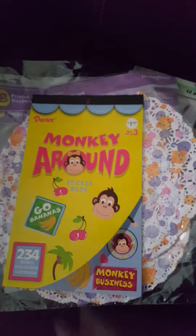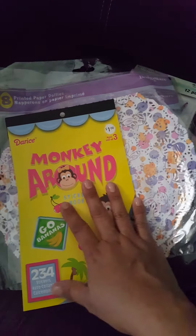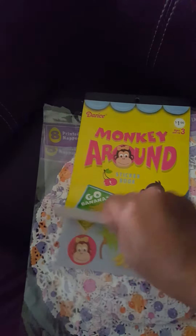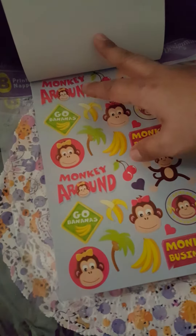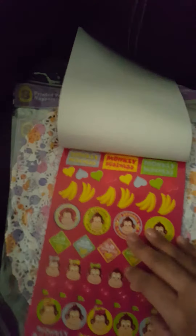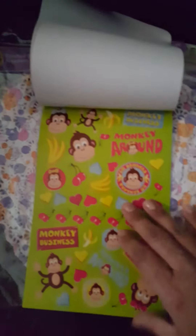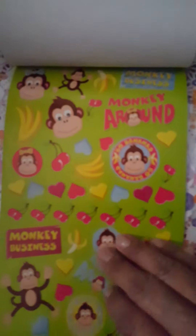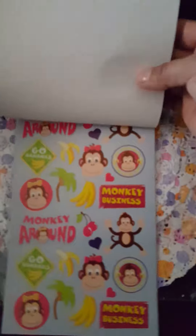Hello everyone, this is going to be a quick video. First, I want to share that I found this sticker book at JoAnn's and it was a dollar. It's just 'Monkeying Around' — it's just monkeys, bananas, and trees. I'm doing this with one hand, guys — I'm recording on my phone, and I hope I can upload this because this will be the first time I'm recording on my phone and uploading the video. Let me get a little closer; I hope it's light enough in here, but I just thought this was so cute.